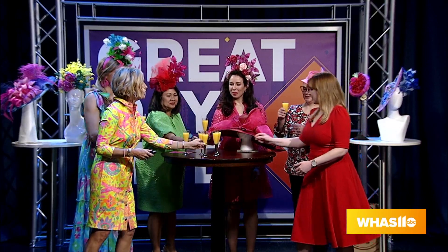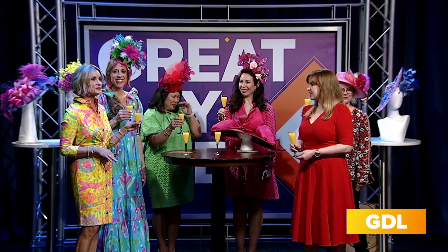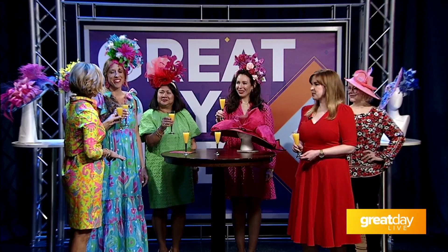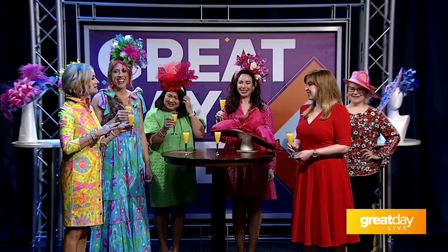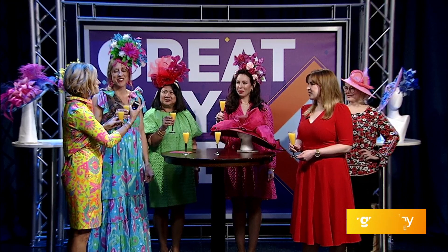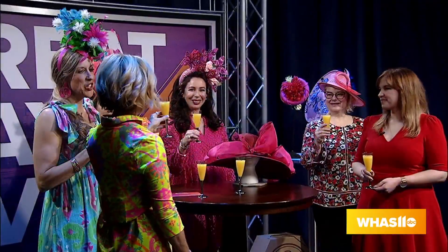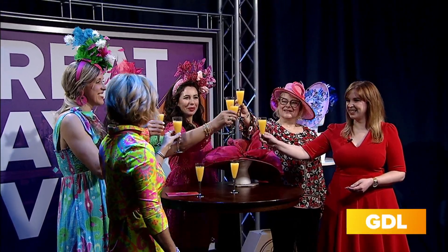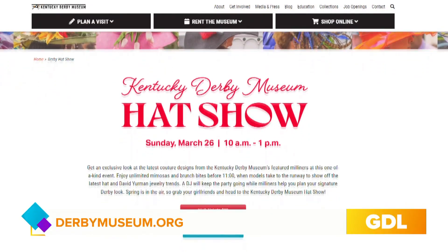Tickets are going fast, so definitely get those while you can at derbymuseum.org. Congratulations to all the milliners — the host will be emceeing the event. Derby season is all about celebrating the great art these creators are doing. For more information and tickets, head over to derbymuseum.org.